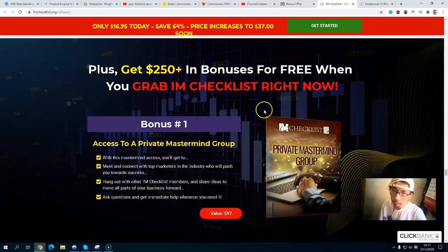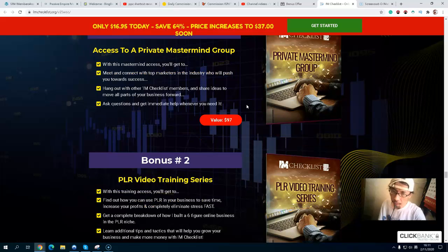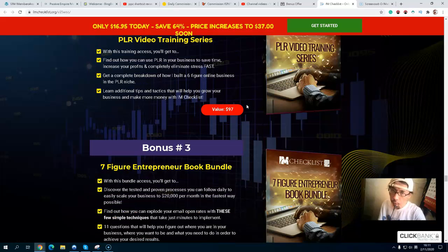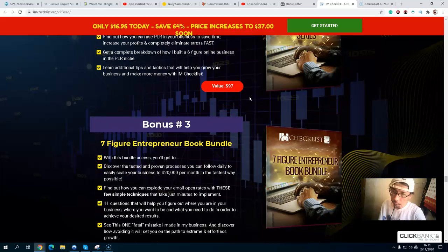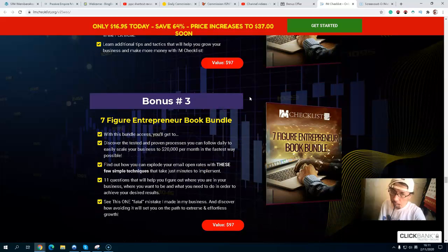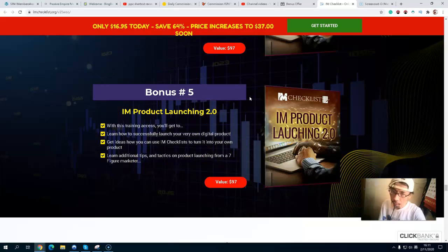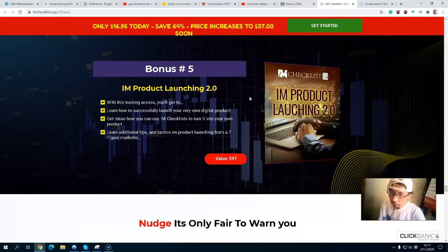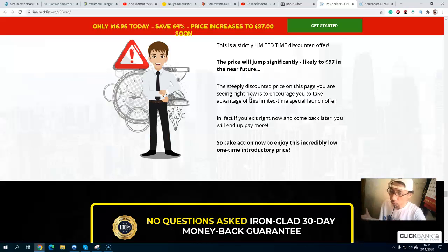The creator's exclusive bonuses include: bonus number one — access to a private mastermind book; bonus number two — a PLR video training series; bonus number three — a seven-figure income book bundle; bonus number four — 101 ways to profit from PLR; and bonus number five — IM Product Launch 2.0. You will get all these exclusive bonuses.